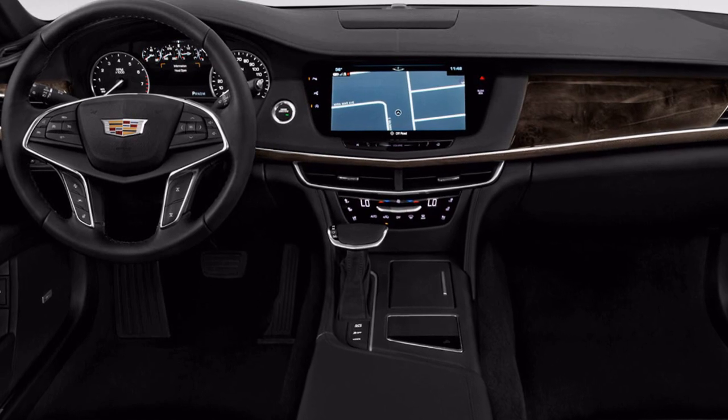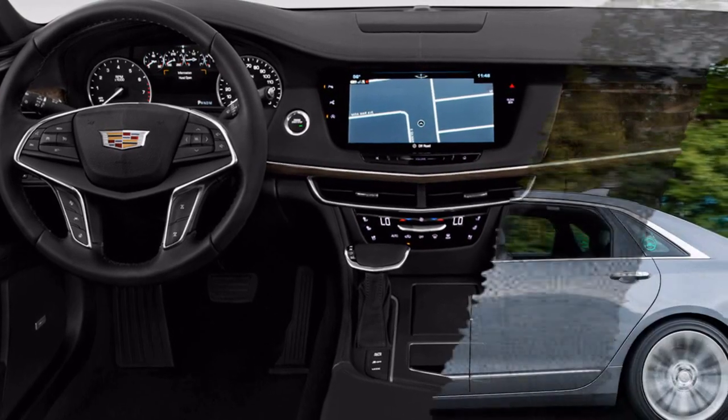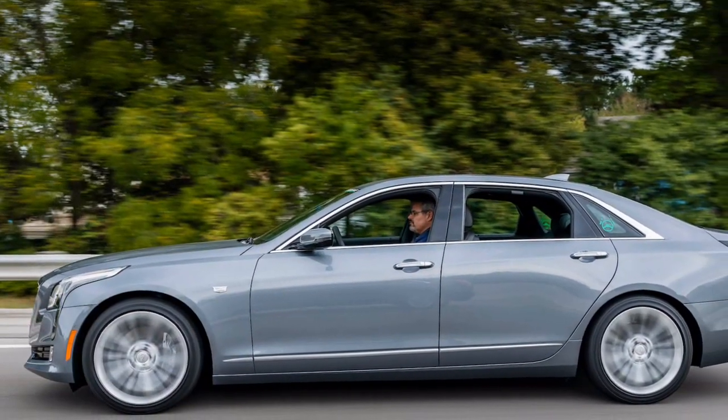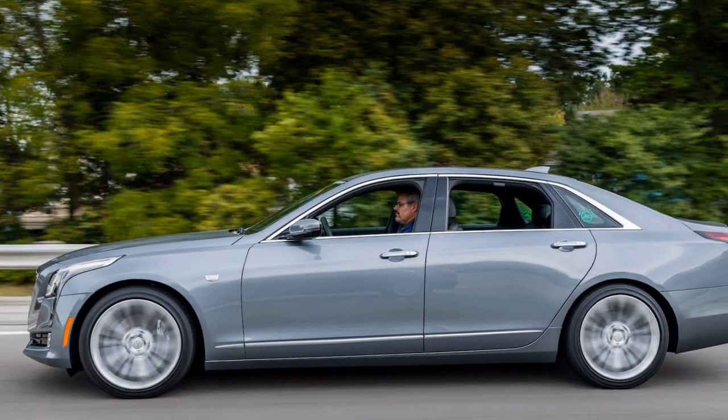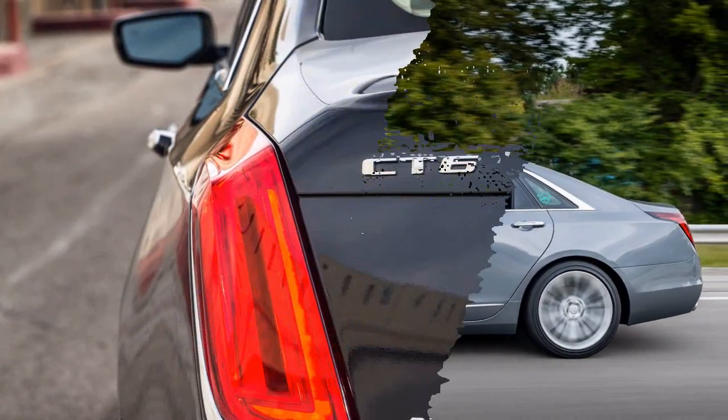Until SuperCruise arrives, the CT6 is one of just a few GM vehicles to offer the innovative rear camera mirror, which flips from a standard mirror to a display for a rear-facing camera that provides a full-width picture on the mirror glass.